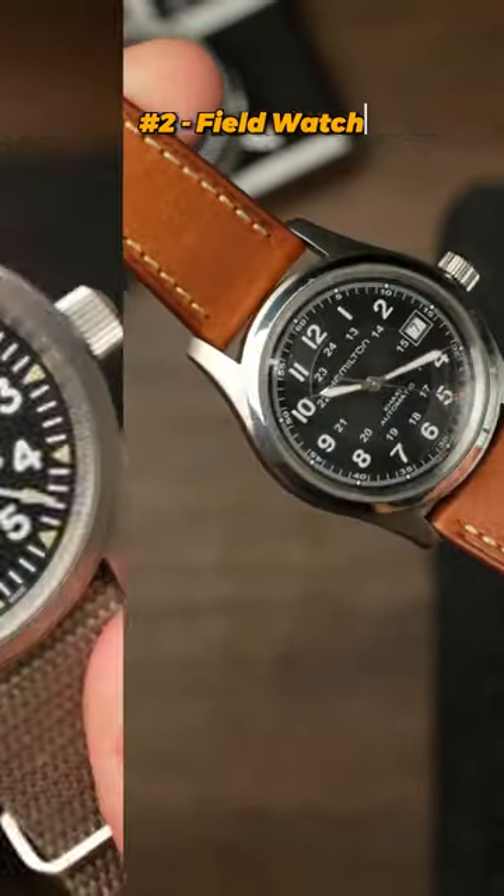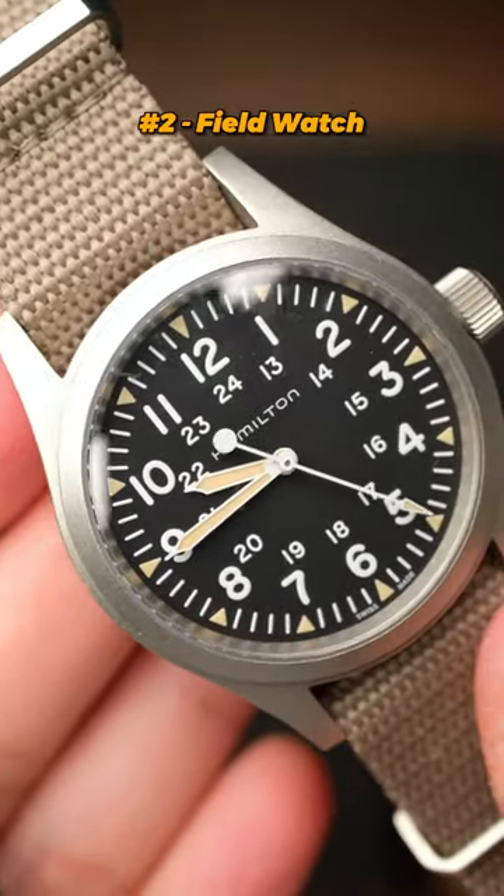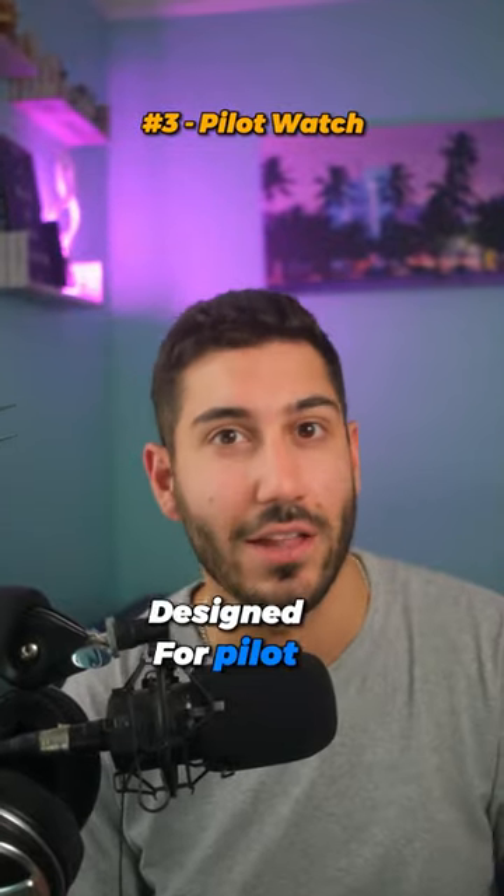Field watch: these watches have high contrast, easy to read dials with large Arabic numerals. Next, a pilot or aviator watch, designed for pilot usage.